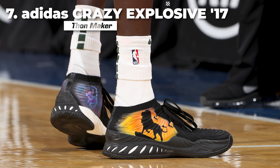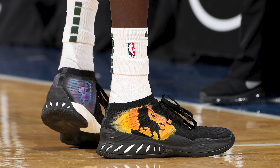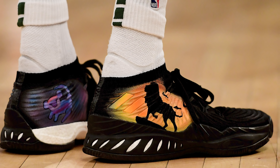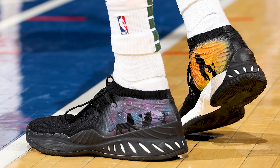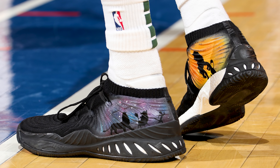Next up at number 7, we have Thon Maker with a Lion King custom of the Adidas Crazy Explosive 2017. The trailer for the 2019 version of the Lion King just dropped online not too long ago, and it seems to have gotten the Bucks big man hyped for the retelling of the Disney classic — which, for my money, is the greatest Disney movie of all time. But let's just appreciate the kicks, which have a really cool night-and-day theme going on and also display some iconic visuals from the original Lion King, which again is the greatest Disney movie of all time.